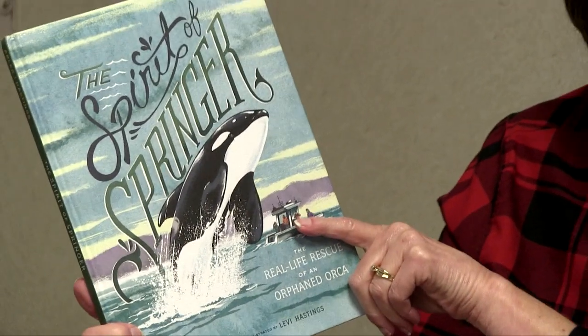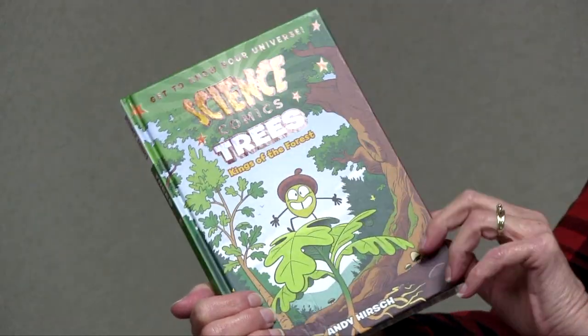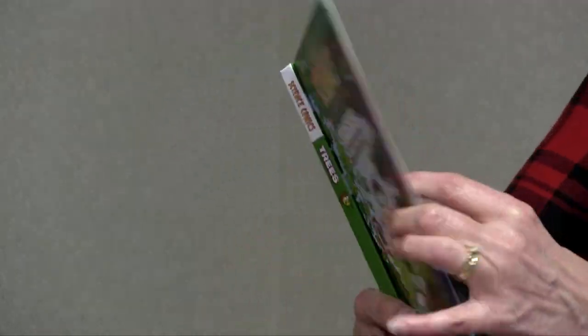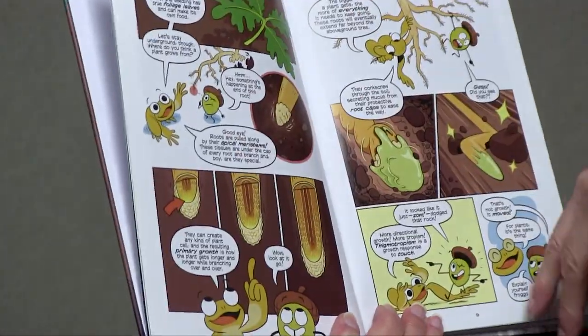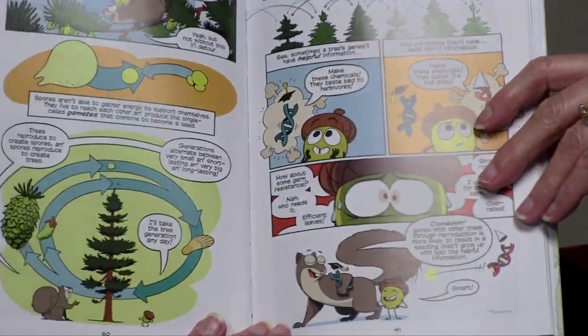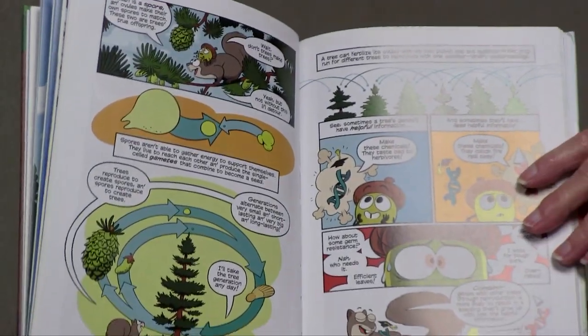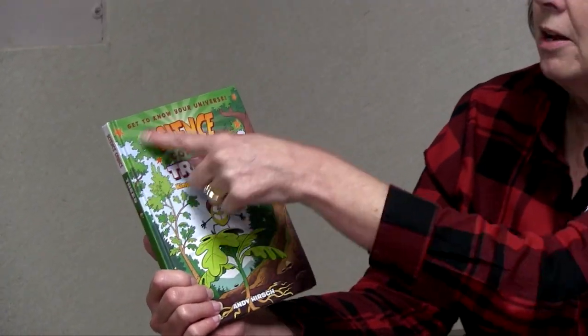At the back of Spirit of Springer it talks about how they can decide and decipher what pod a certain orca whale might be from, and different orca facts. One fact I learned was that an orca is not really in the whale family — it's a kind of dolphin. The last non-fiction I'll share — some of your kids may have read some of these — it's called Science, and this one is on trees, but there are different topics you can get. They're graphic novels — a lot of kids love that — though 'novel' isn't the right word because these are non-fiction and the whole thing is full of cool facts about trees. Our second graders study trees, so it might be a good one for second grade.